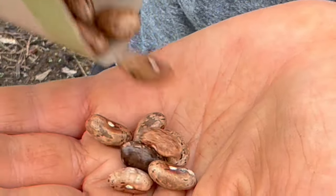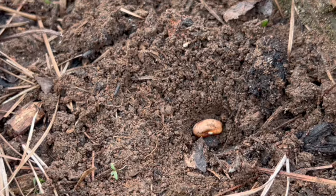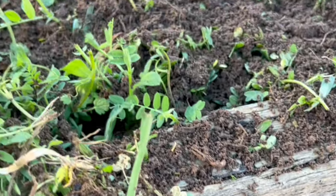Pole beans and bush beans are the easiest garden crop to grow and the seeds are so easy to save year after year with high germination rates, making them even more valuable in the garden. They're also legumes so they provide nitrogen fixation in the soil after the plants die, enriching the soil and improving fertility for future crops.